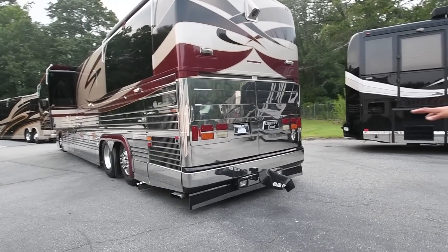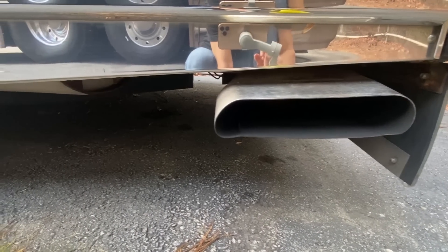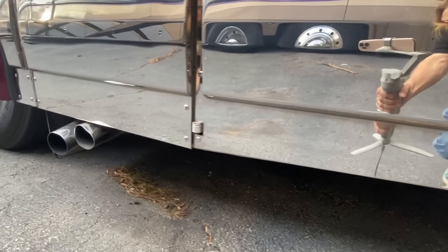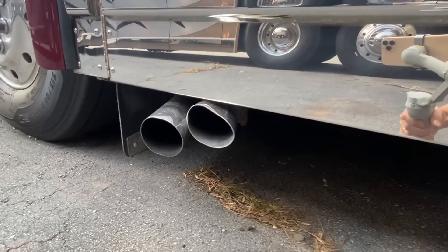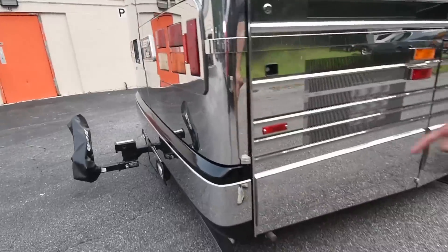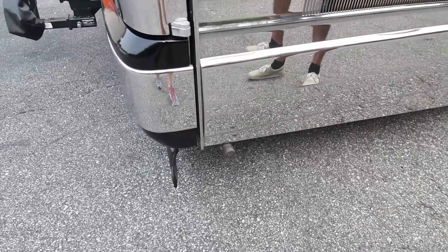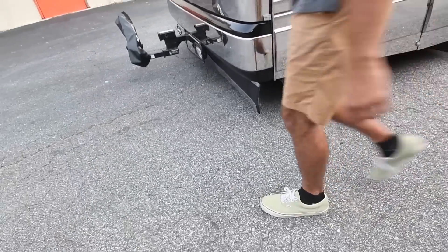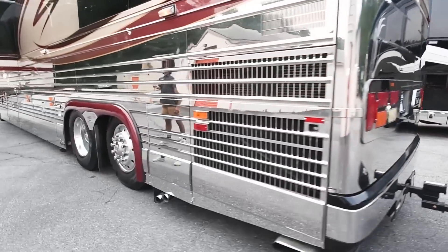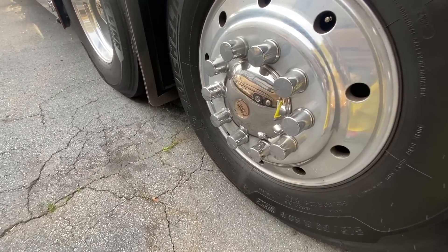We have gorgeous stainless steel exhaust tips — three of them. The large flat one is for your Detroit Series 60, and the two on the left are for your generator as well as your Webasto hydronic heating system. This little piece on the rear is where you can dump your black tank using the macerator pump — it grinds it up and you can use a hose. All center caps and lug nut caps are intact, which goes a long way with the look of a bus.